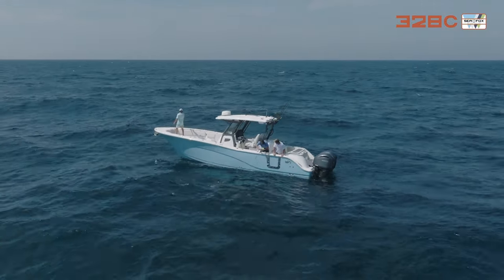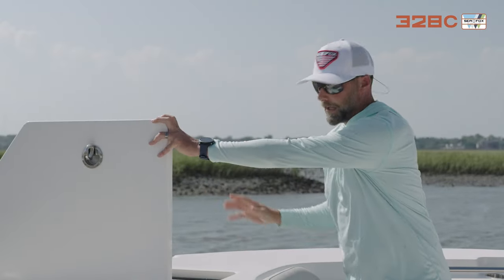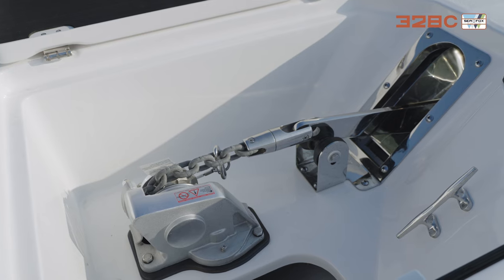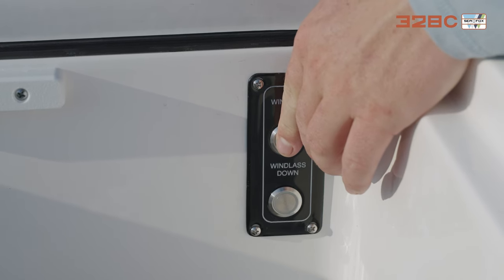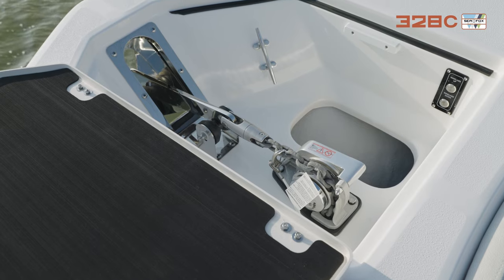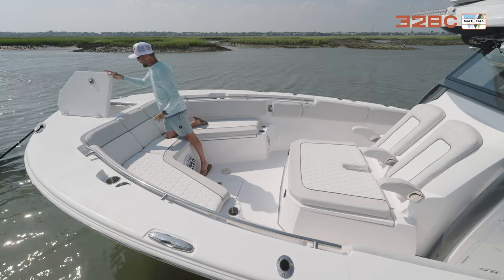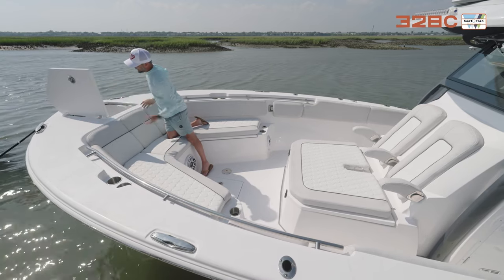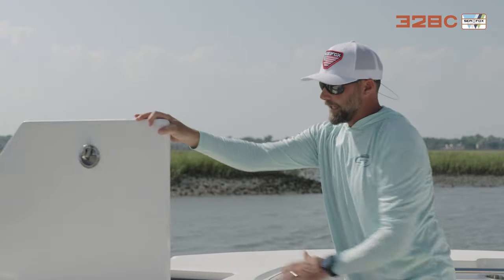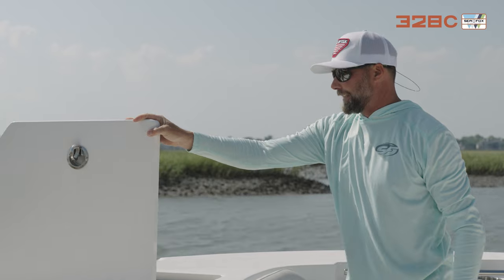All the way up in the bow is the windlass system — it's a through-hull anchor system. Mom just hits a button right here, it deploys the anchor, and you're ready for the sandbar or fishing. Hit the button up and it brings the anchor right back in. It's through the hull, nice and clean, out of the way. We also designed tension hinges right here to keep it safe so it's not dropping on your hand — just one of those little things SeaFox does to make it safe and easy.